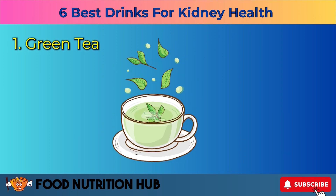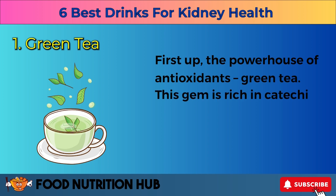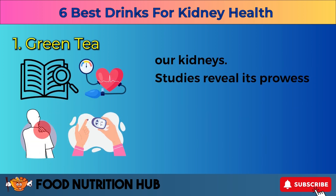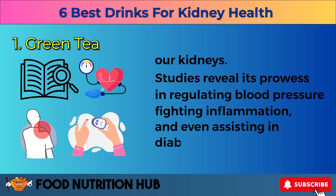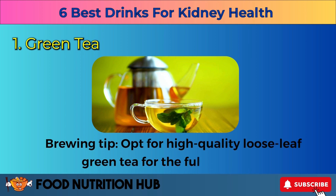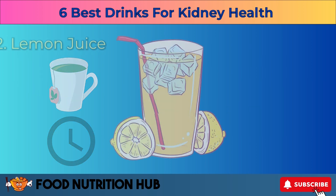One: green tea. First up, the powerhouse of antioxidants — green tea. This gem is rich in catechins, which combat oxidative stress, a common villain for our kidneys. Studies reveal its prowess in regulating blood pressure, fighting inflammation, and even assisting in diabetes management. Brewing tip: opt for high-quality loose-leaf green tea for the full benefits. Steep it for a minute or two and you're good to go.